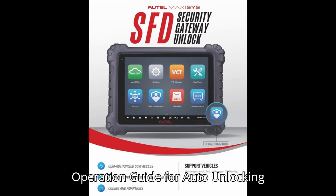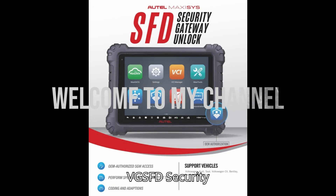Operation Guide for Autel Unlocking VEG-SFD Security Gateway.